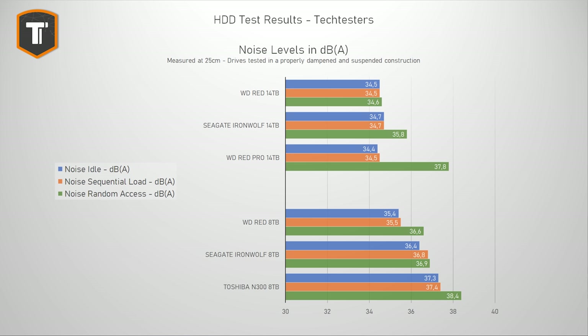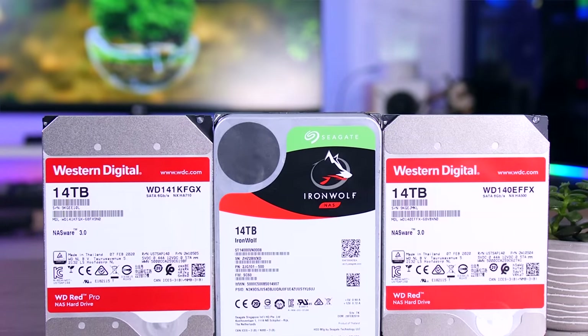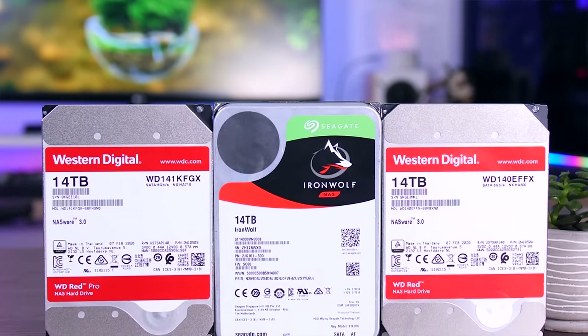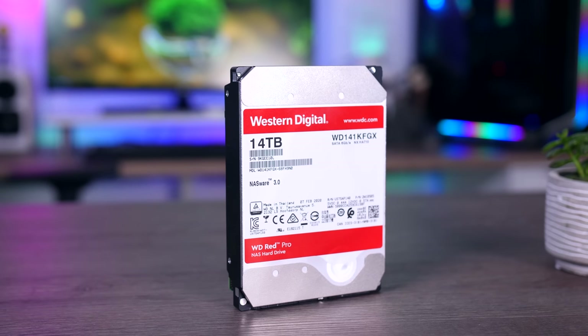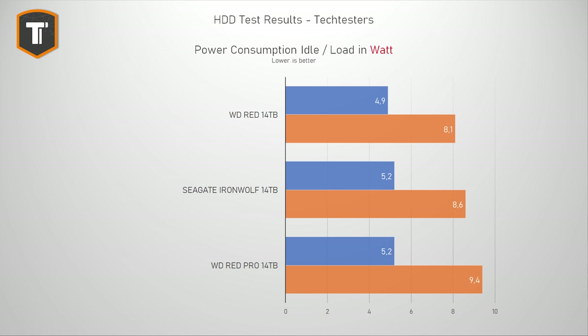Looking at noise, the 14TB drives in general are actually even quieter than the 8TB models, because all these 14TB drives are helium-based. The Western Digital Red just beats the IronWolf in noise, but the difference is really tiny. The faster Western Digital Red Pro also does a really good job, being completely inaudible at idle and during standard file transfers — though it does become a bit audible during random access, which is pretty much the price you pay for higher performance. The Red Pro also uses a tiny bit more power under load as expected, but again, there's not much between these three.